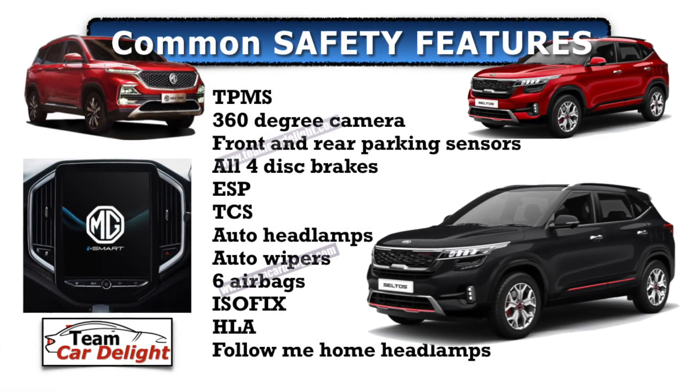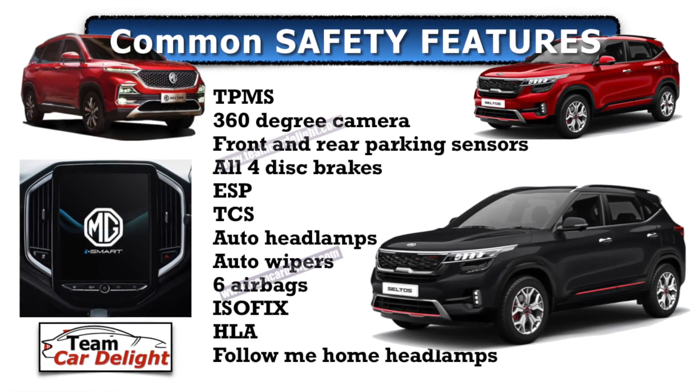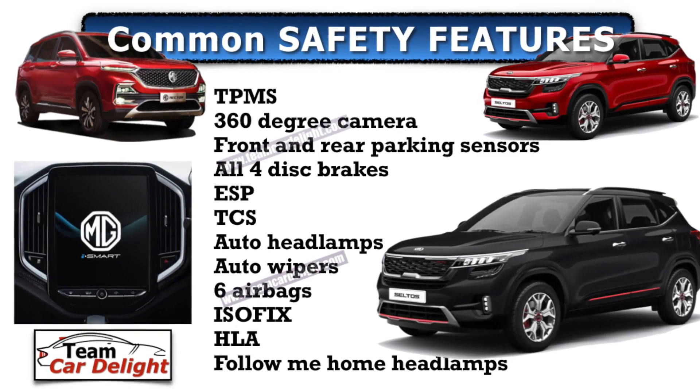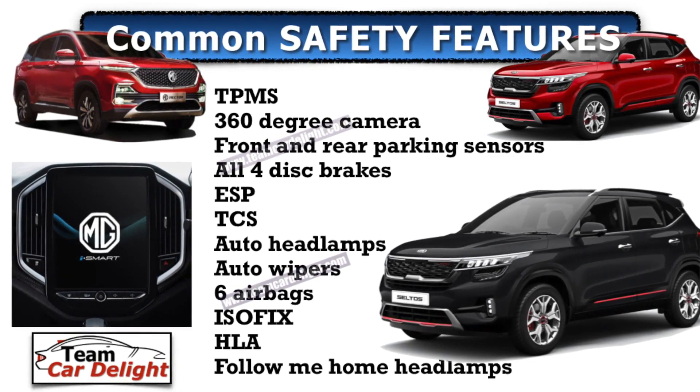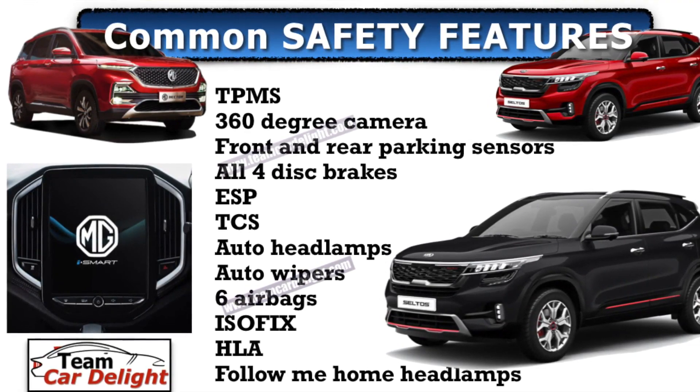Next up, let's talk about safety features — which vehicle offers the best safety features. Common safety features available in both vehicles include: tire pressure monitoring system, 360-degree camera, front and rear parking sensors, all four disc brakes, electronic stability program, traction control system, automatic headlamps, automatic wipers, six airbags, child ISOFIX mount, hill launch assist, and follow-me-home lamp function.